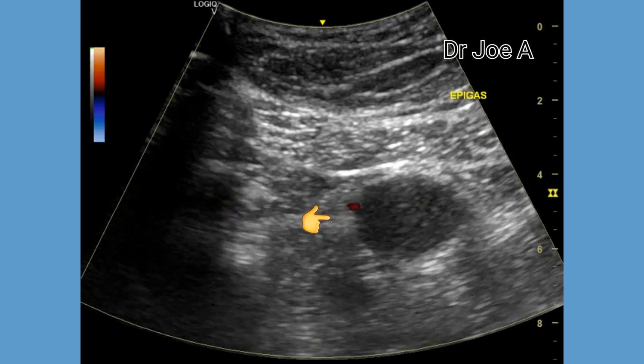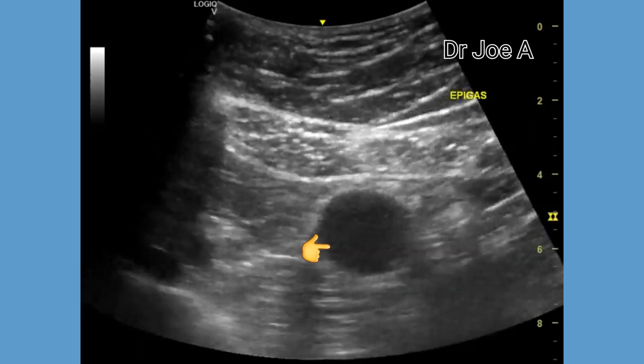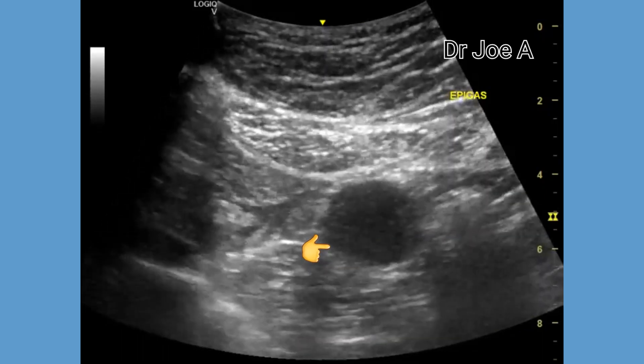The aorta is seen adjacent but does not appear to be connected to the mesenteric cyst. Due to the risk of complications, surgical removal of the cyst is advisable.